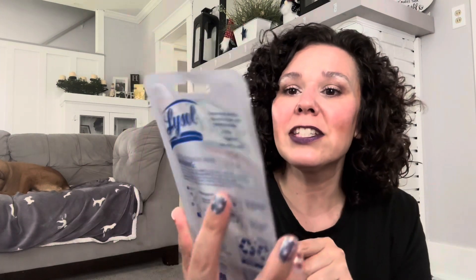I grabbed this Lysol Hygienic Automatic Toilet Cleaner in the Lavender Field scent. You only get one in here, so I'm not sure if it's worth the $1.25 because I'm sure you can get a multi-pack at Walmart.